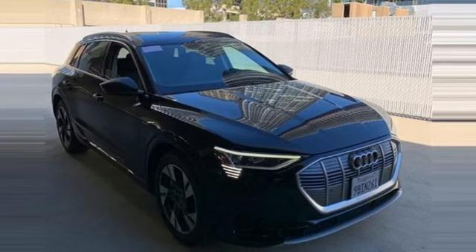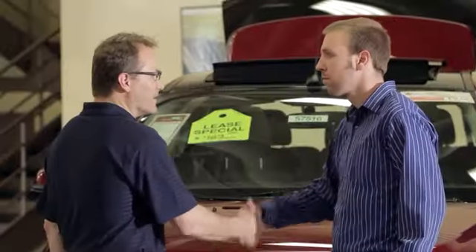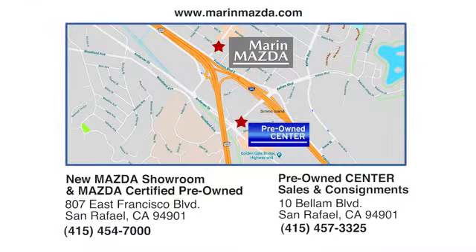Stop in for a test drive and make it yours today. Come see us today at Marin Mazda. Our staff is polite, courteous, and efficient. Plus, we have an incredible selection of pre-owned vehicles. You can find us on Bellum Boulevard in San Rafael.